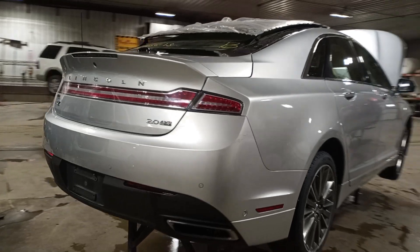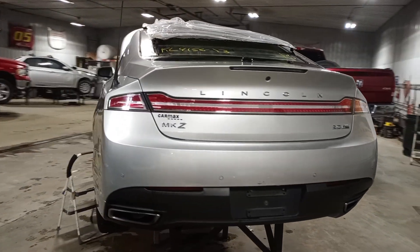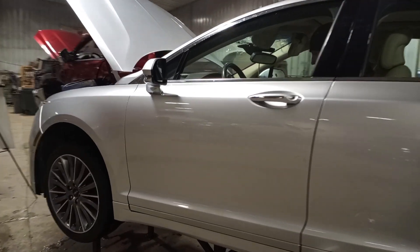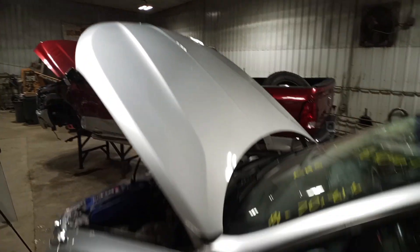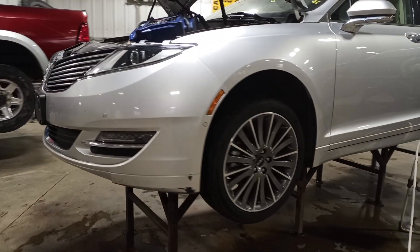Features include front and rear park assist, backup camera, and dual exhaust. The front bumper does have some cracks in it, so it will be parted out.